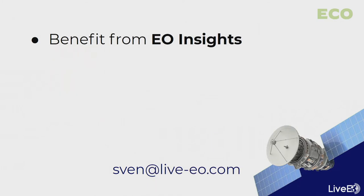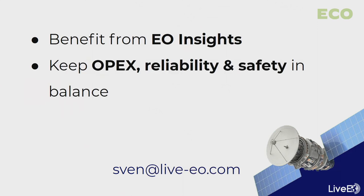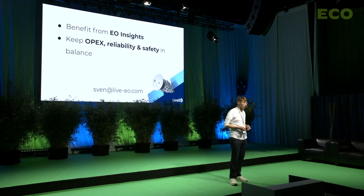What we want to do with LiveView is bring Earth Observation to all enterprises. If you are interested in learning more about the benefits of Earth Observation data, want to know how your utility can keep OPEX, reliability, and safety in balance, or want to team up with us or invest in our next round, I would love to talk to you. Thank you very much.